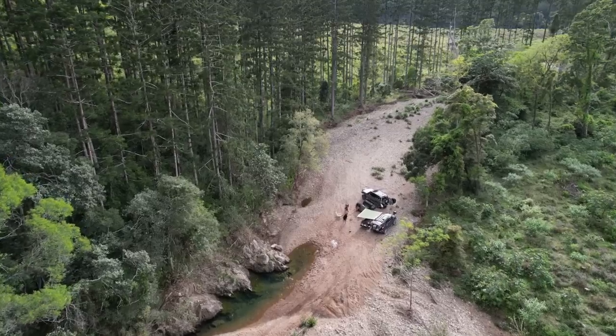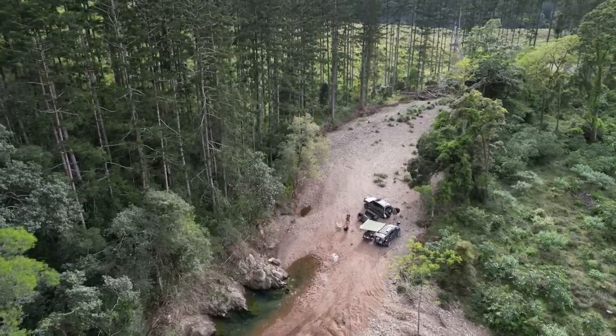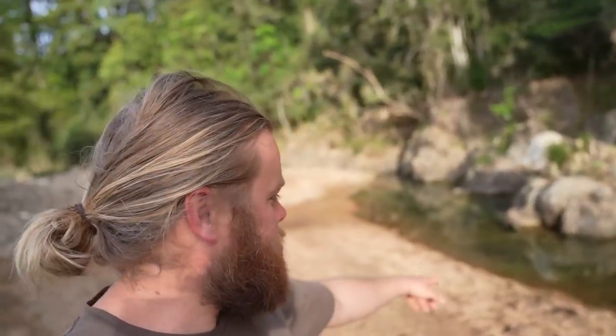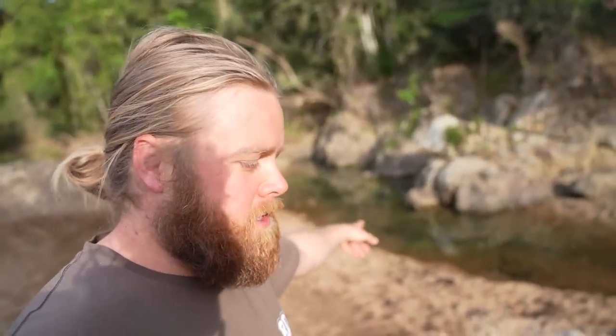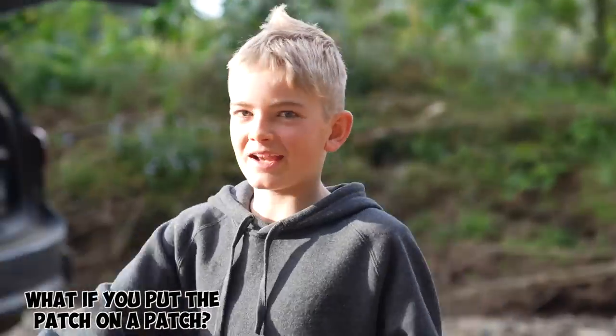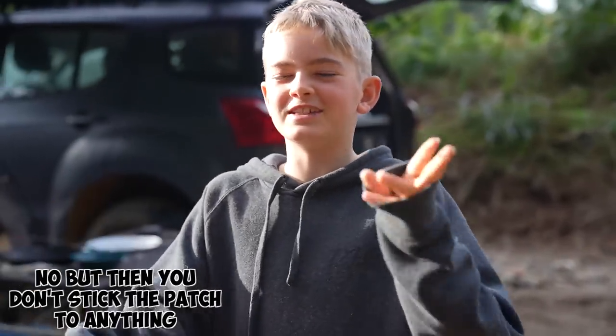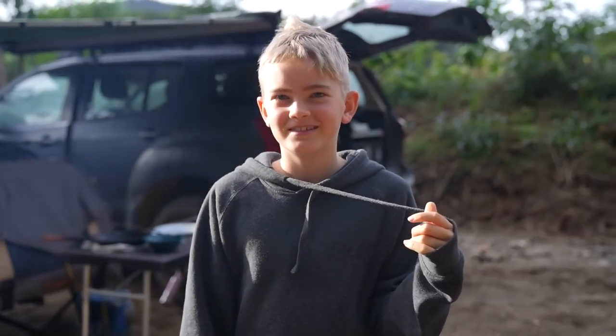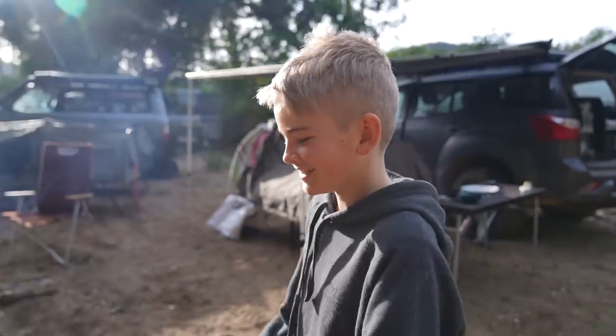Awesome little campsite here out on the creeks behind Kenilworth. It's quite dry out here at the moment though, as you can see. The water's still running but it flows in under the rocks in a lot of places, but a pretty cool little swimming hole here. If you put a patch on a patch, you quadruple the value — it's just extraordinary increases in value whatever you do with it.